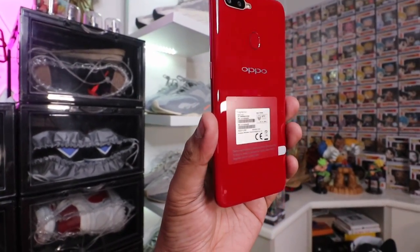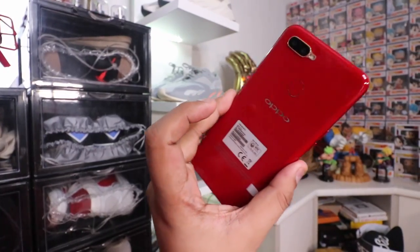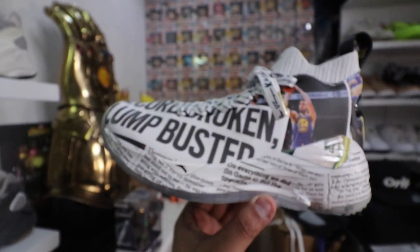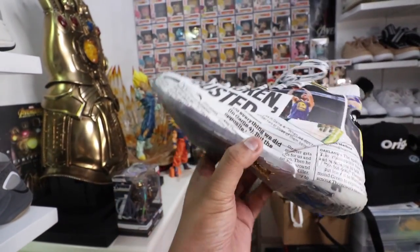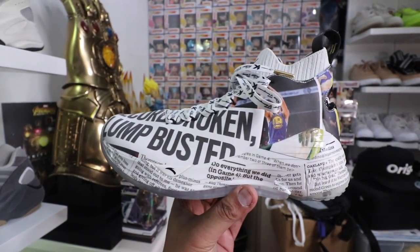Before we end the vlog, let me remind you that we have a bunch of ongoing giveaways — we're giving away an OPPO A5s, a Redmi Note 7, the Klay Thompson ANTA East Bay Times collaboration sneaker (only 200 in existence), Jollibee Funko Pops, and more to be added. Make sure you're subscribed, follow me on Instagram, and join our Facebook community — details are in the description box. That's it for now, hope you guys enjoyed the vlog. Peace, God bless!